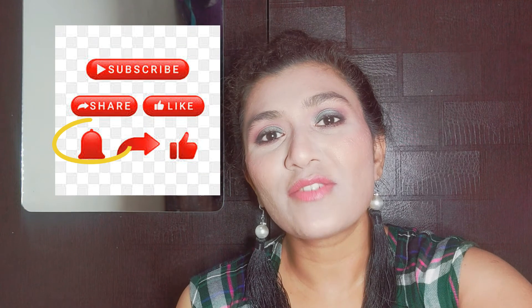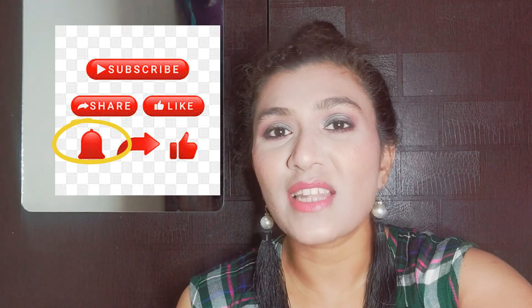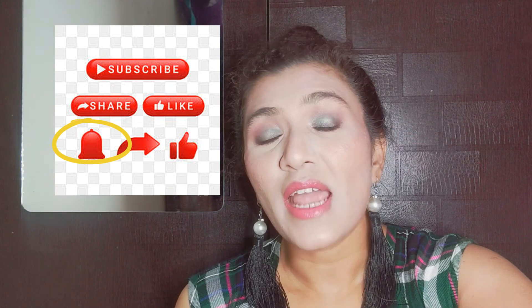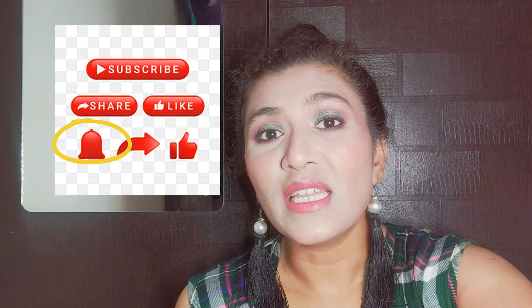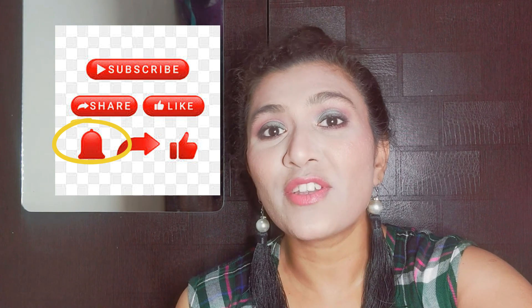So that's it for today's video guys. I hope you liked this video, and if you did, please like, share, and subscribe to my channel. Please follow me on social media — links will be provided in the description below. I will see you soon in my next video. Bye guys!